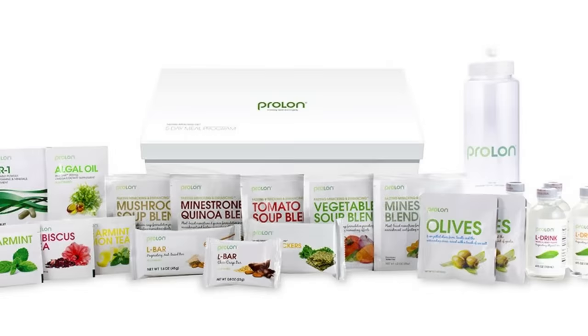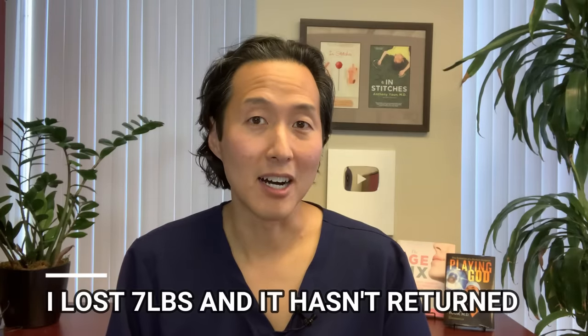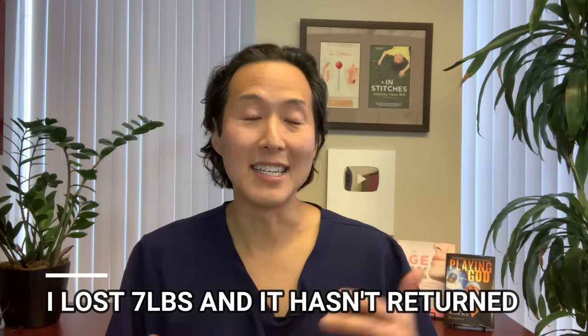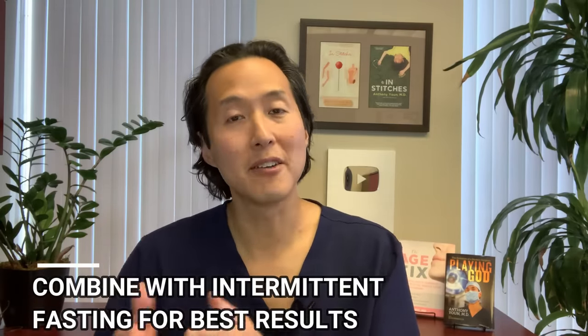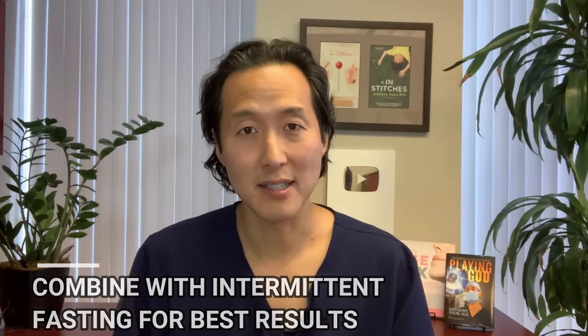Several years ago I tried the fasting mimicking diet myself for the first time. During that five-day course I lost seven pounds, and that weight has never come back on. So I'm a big fan of the fasting mimicking diet. It ideally would be combined with intermittent fasting for best results. If you want to learn more about the fasting mimicking diet, check out the link on my website, DrYoonOnline.com.